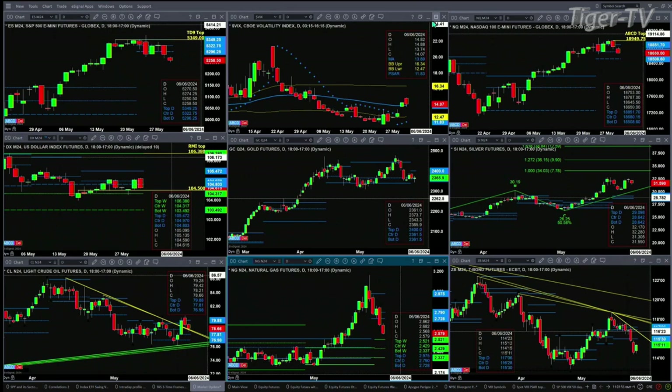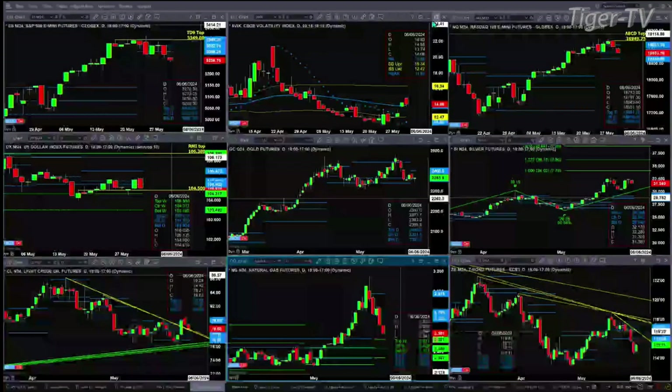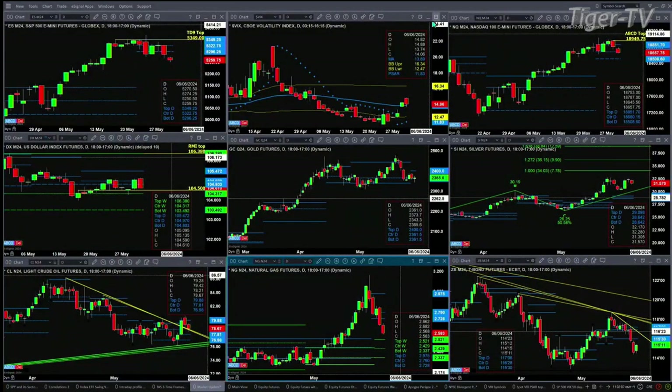We take a look at gold — it is testing profile support. We did get a new profile that formed yesterday. The support on this is at 2361.50, resistance at 2400 even. In the case of silver, it still has an A-to-B equal CD pattern to the upside — it wants to target 34.03, that's the one-to-one price objective.